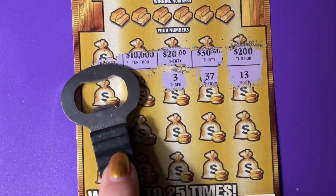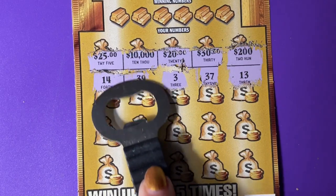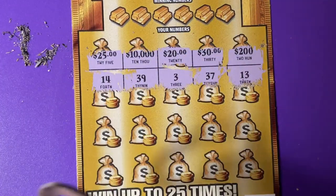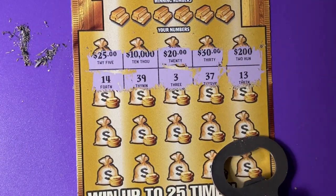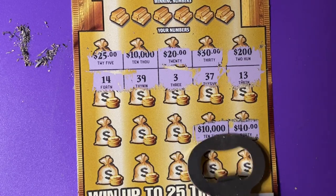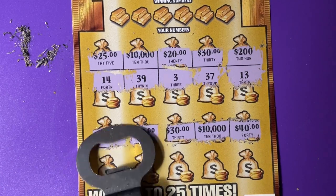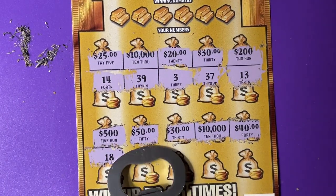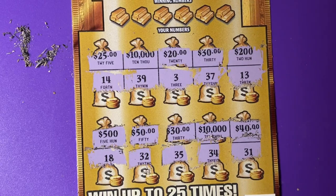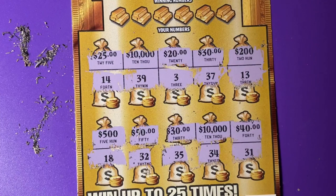That's a nice one — ten grand. A lot of scratch and dust. Let's do the next one like that. Another ten grand. Okay, so we can see some of the winning prizes, and we can see some of the winning numbers.